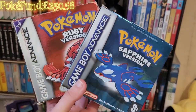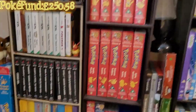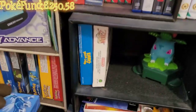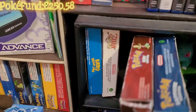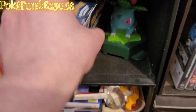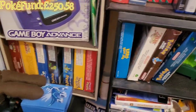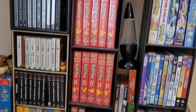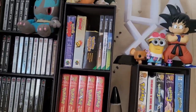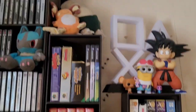Here we are guys - we got Ruby and Sapphire, finally going to add them to the collection. They can go slotting right there for now. Still need to get a few more games but the retro corner is looking a bit better.